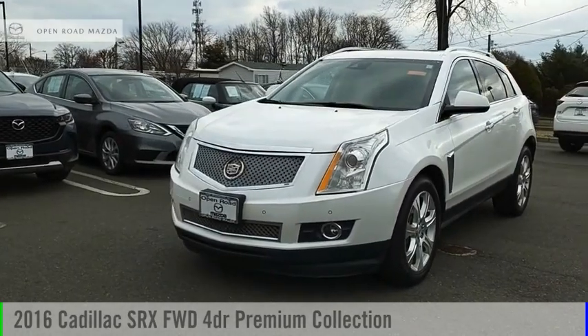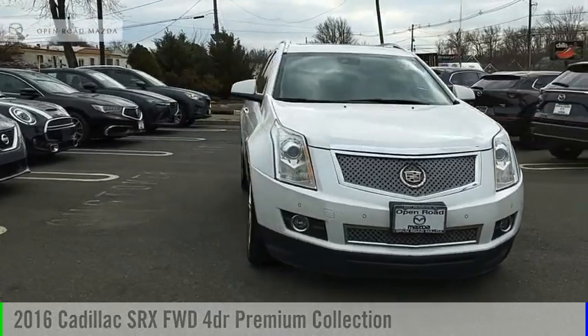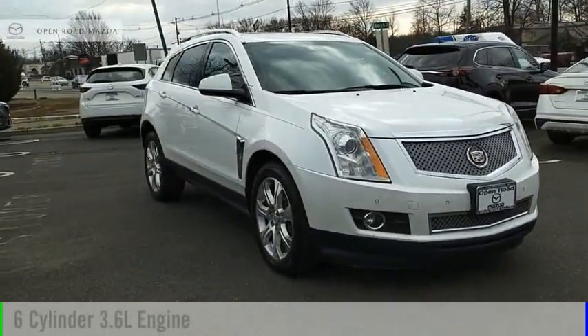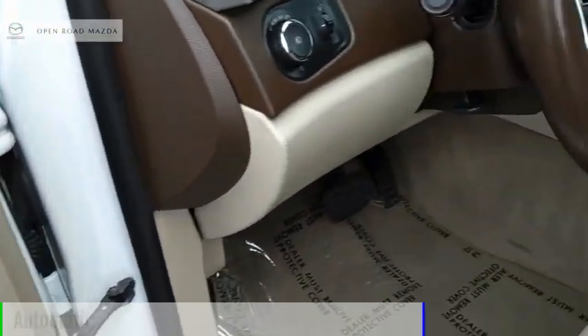Looking for the right vehicle? Check out the 2016 SRX. This vehicle is powered by a front-wheel drive, six-cylinder, 3.6-liter engine, and comes with an automatic transmission.